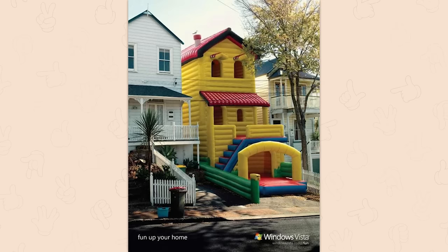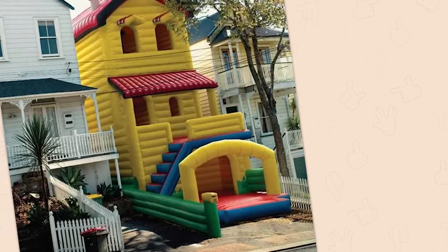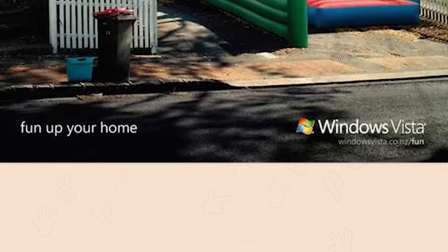A home like this. What the f***? Why is it — oh, it's a Windows Vista ad. Now that is strange.